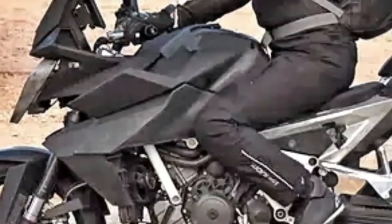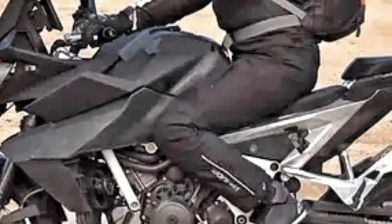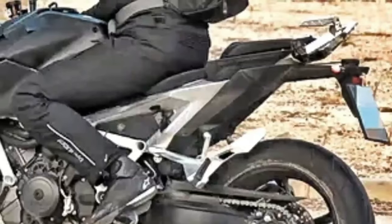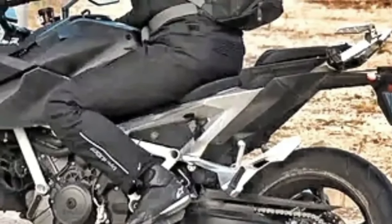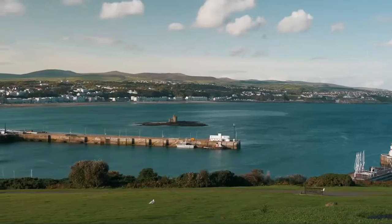CF Moto already makes the 790 and 890 parallel twin LC8C engines for use in both KTM and CF Moto machines, and its own 1,379 cubic centimeters version of the LC8V twin is used in the China-only CF Moto 1250 TRG Tourer.